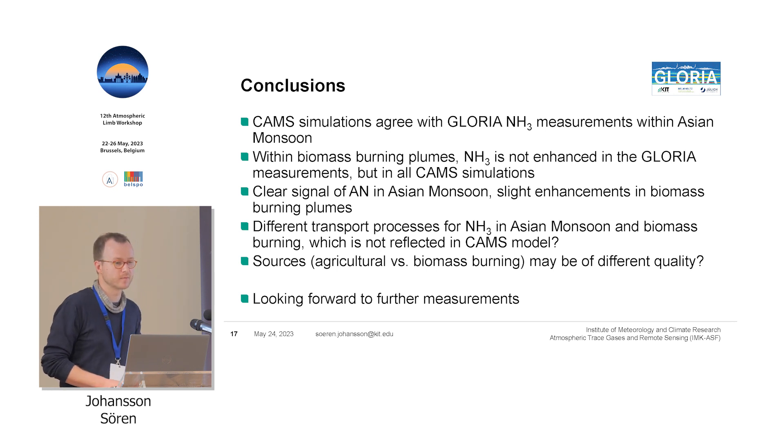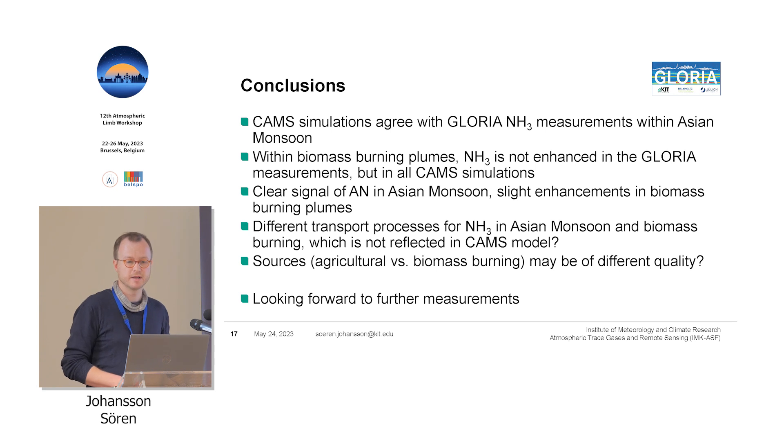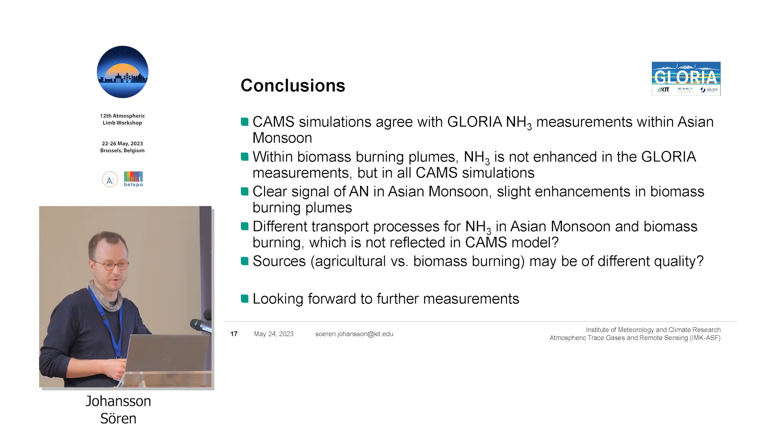In conclusions: CAMS simulations agree quite well with Gloria measurements of ammonia within the Asian monsoon. In biomass burning plumes it's a different story — we don't measure any ammonia at all, but in all CAMS simulations ammonia is simulated. We have a very clear signal of ammonium nitrate in the Asian monsoon, but only very slight enhancements in the biomass burning plumes. Regarding the mismatch between CAMS and Gloria in biomass burning: maybe there's a transport process for ammonia valid only in the Asian monsoon but not for biomass burning, or maybe the sources are of different quality — agricultural sources assumed for the Asian monsoon may be better reflected in the model than the biomass burning sources.